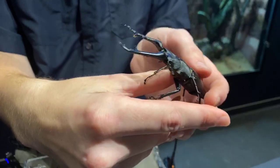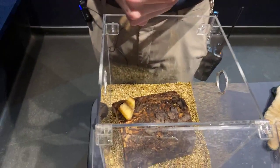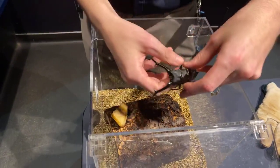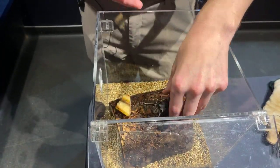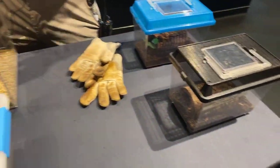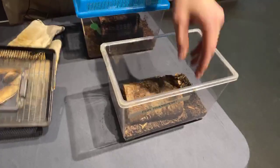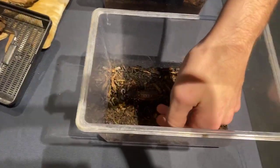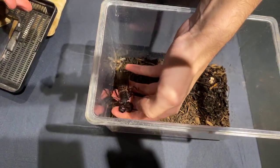We're going to put this little guy back so he can go eat his banana, and next we are going to be moving on. This next one is going to be a Texas native — some of you may have seen one around. This is going to be our vinegaroon.